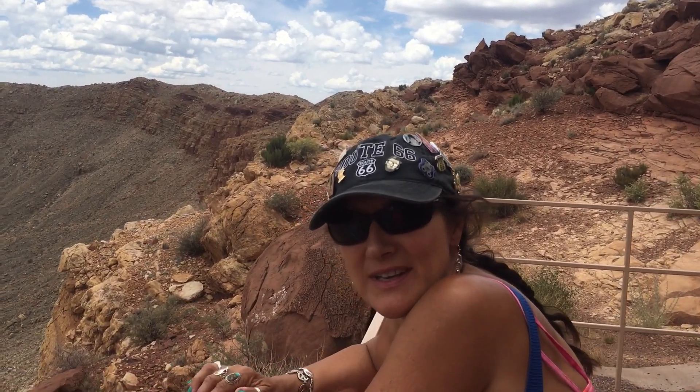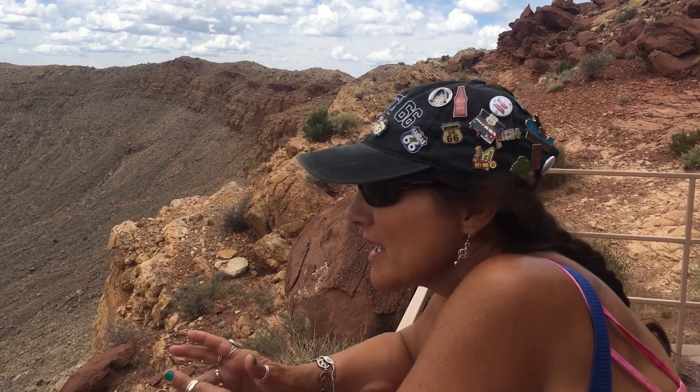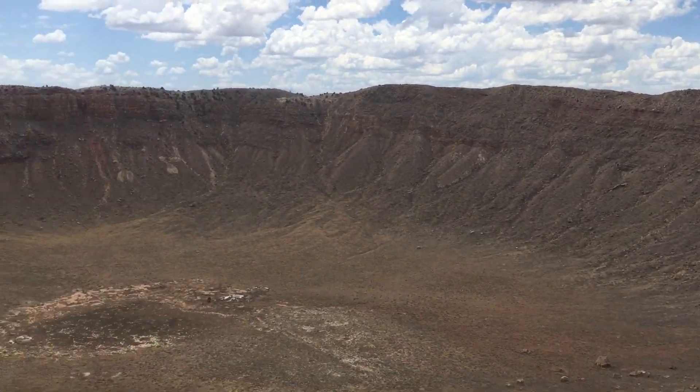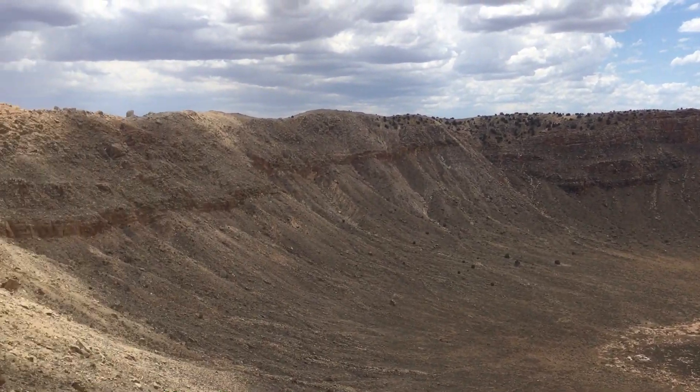We're on the lower observation deck, because this is as low as we can go. But we're actually down in the crater. If you look at the rim, we're a little below the rim here.